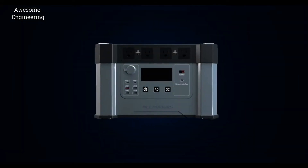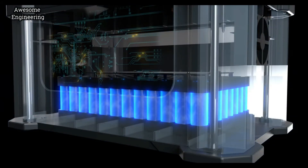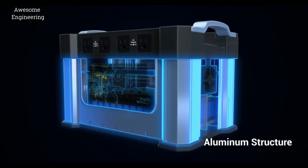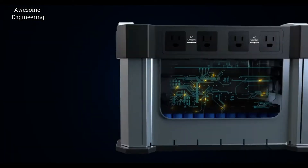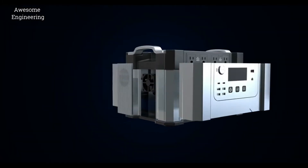Both Monster X's battery and structure are very powerful. The 1300Wh battery pack is reinforced by an aluminum alloy structure and protected by an ABS plus PC shell, so you never need to be concerned when you move it or carry it out.